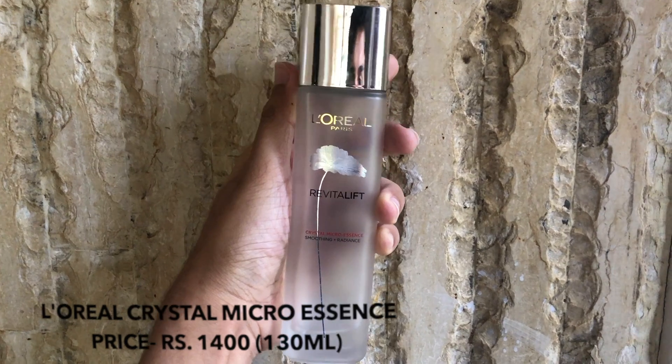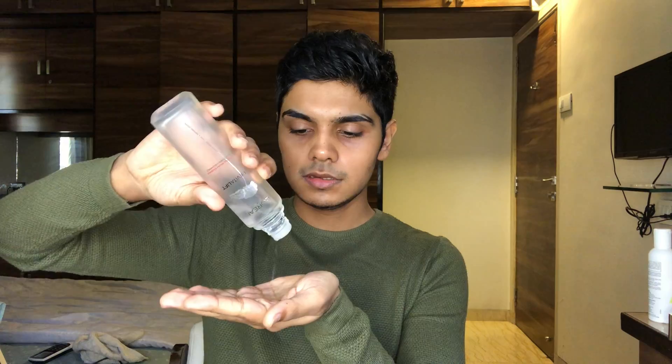Moving on, I use the L'Oreal Crystal Microsense. I just take a few drops and apply it over my skin. I like how this works — I've already finished a bottle. I let that soak into my skin for a minute or two and then I move on to my serum.